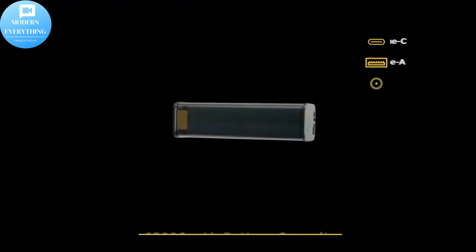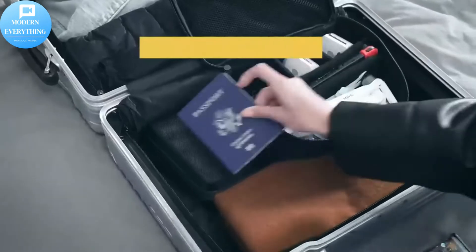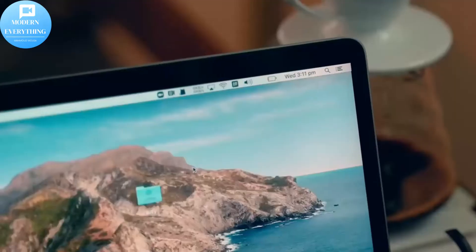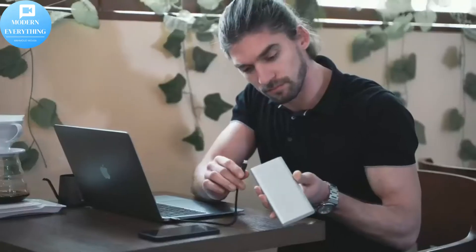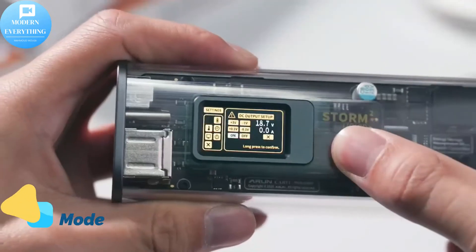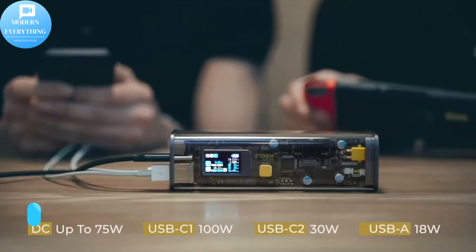The world's first see-through power bank — the transparent design reveals the Storm 2's sophisticated internal structure, including the battery circuit layout, displaying itself from the inside out. The portable external battery has a complete protection system which includes voltage protection, short circuit protection, and temperature protection to keep you safe.